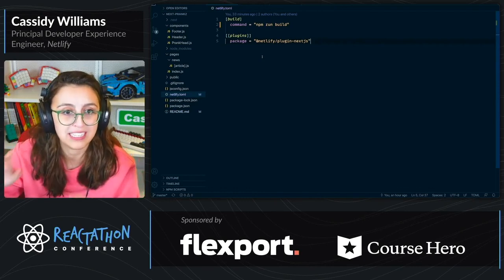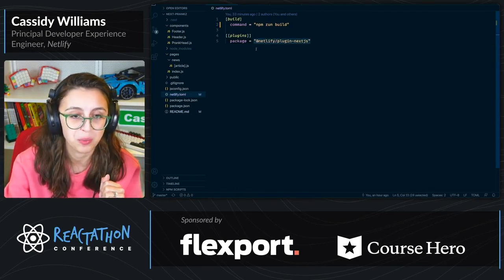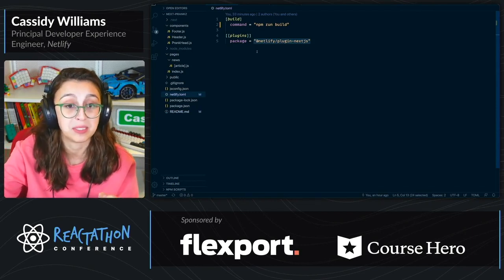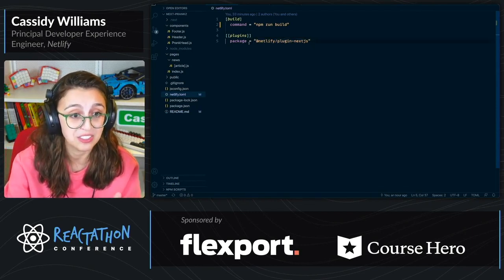What this does is it allows you to do all of those things that require runtime functions — all those things that require server-side rendering — using Netlify functions. What I really like is I can write my Next.js apps and deploy them wherever I'd like.